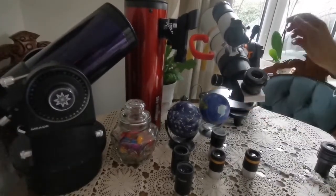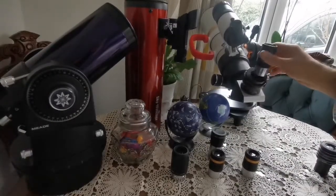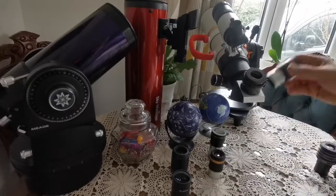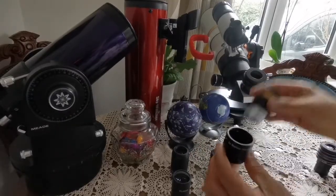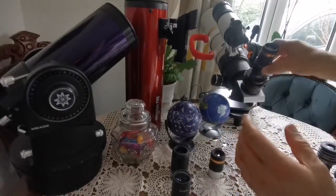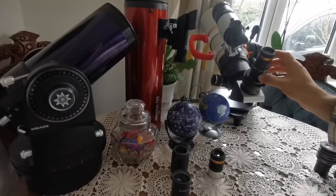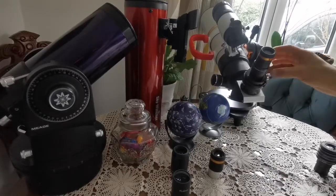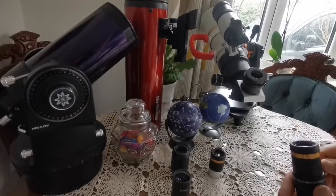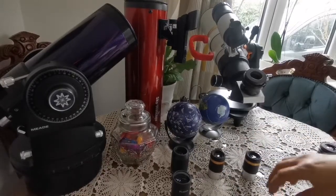As you can see, you just tighten this and it easily accepts this size of eyepiece. If you want to use a Barlow, you put the Barlow in like that, open the screw, and place your eyepiece in it. This is a 2x Barlow, so instead of a 10mm, you effectively have a 5mm eyepiece, doubling your magnification for the best view your climate will allow.